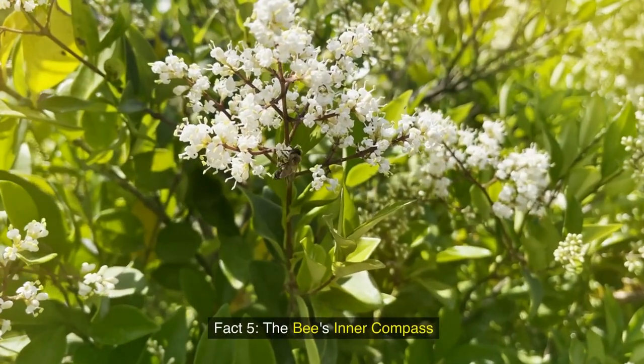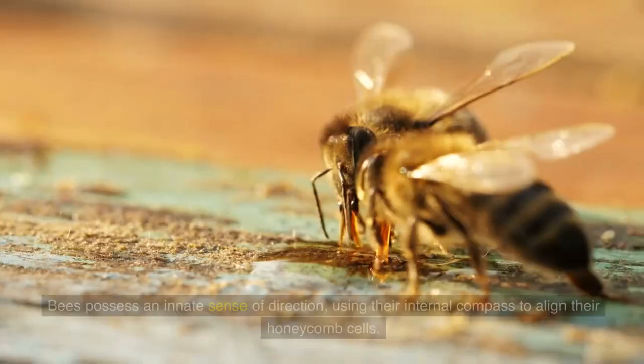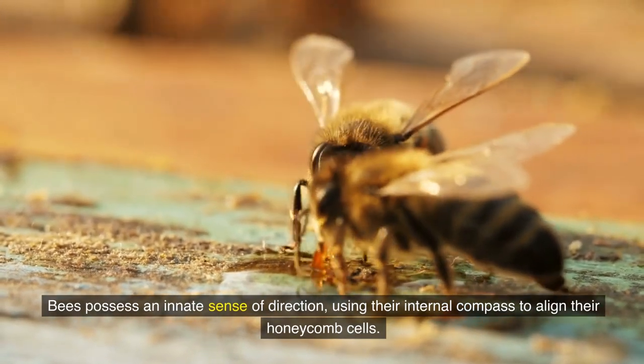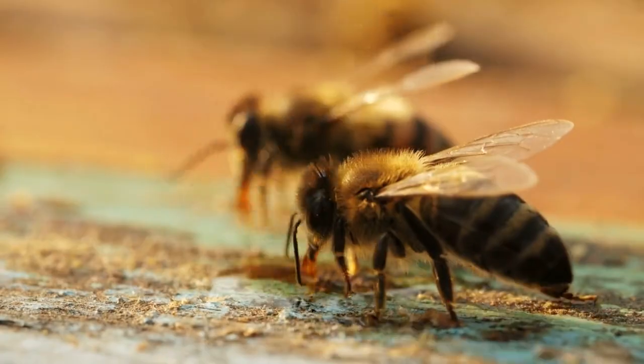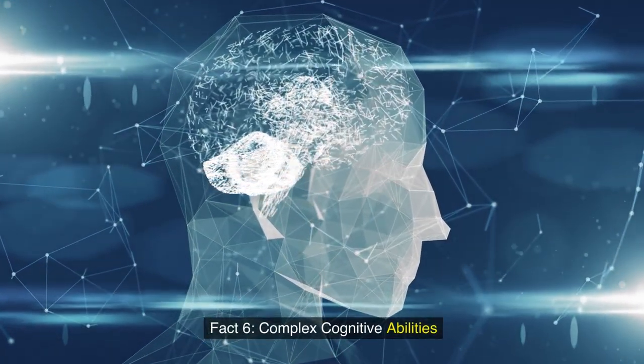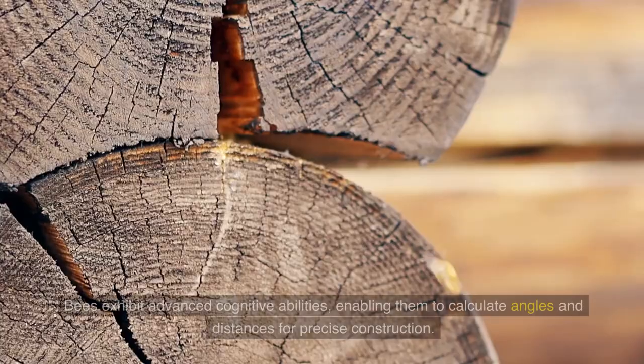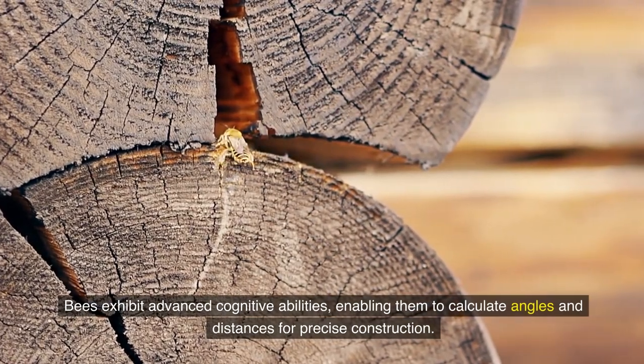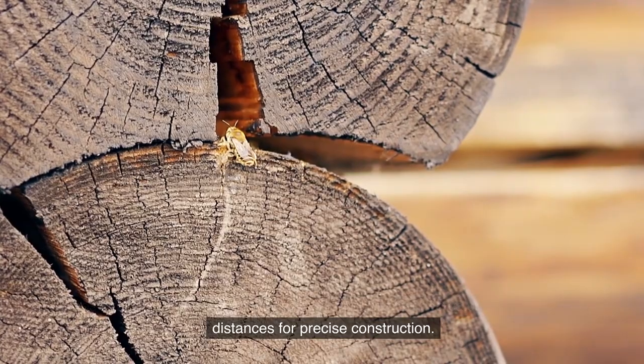Fact 5: The bees' inner compass. Bees possess an innate sense of direction, using their internal compass to align their honeycomb cells. Fact 6: Complex cognitive abilities. Bees exhibit advanced cognitive abilities, enabling them to calculate angles and distances for precise construction.